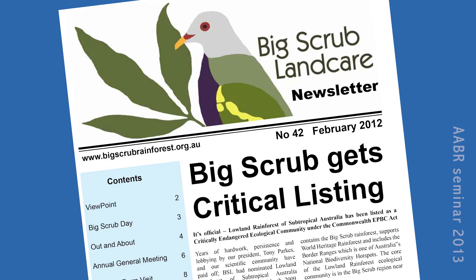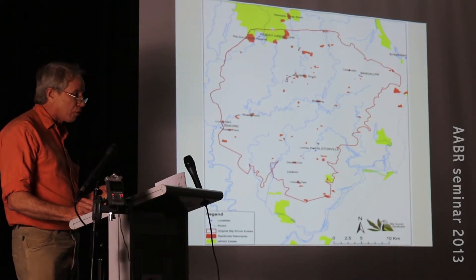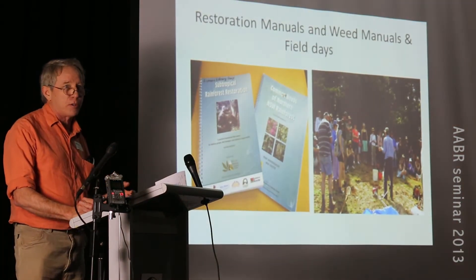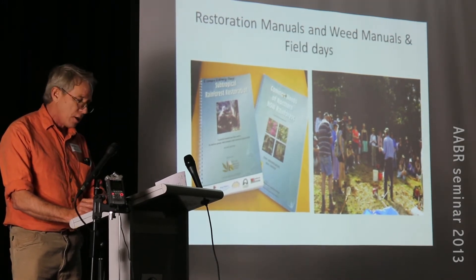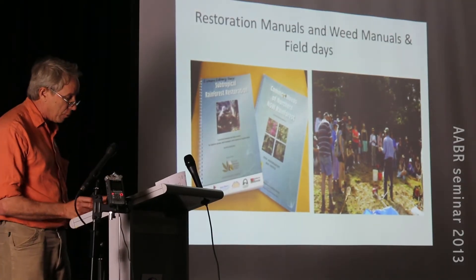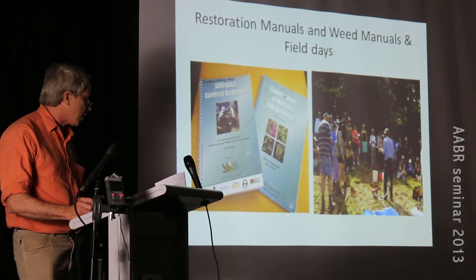Every year we run about four to six field days. Along the way we've been involved in getting the actual lowland subtropical rainforest listed as an endangered ecological community at the state level, and on a federal level it was listed as critically endangered. Through a lot of volunteer work by the Big Scrub Landcare Group and Envite, we've raised over $2 million that has gone directly into on-ground restoration activities.